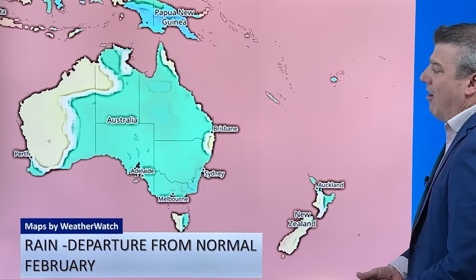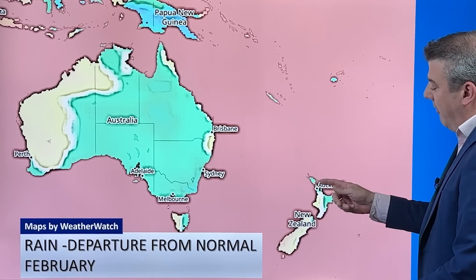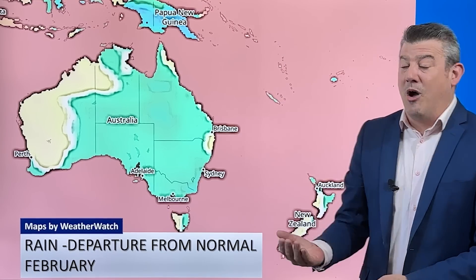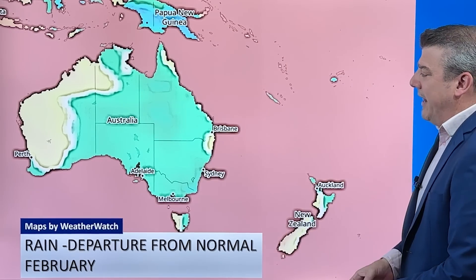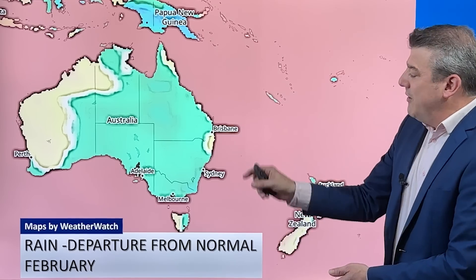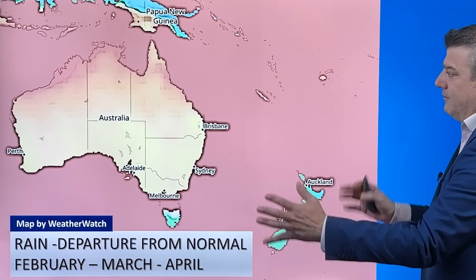This is a bit of an experimental map we're trialing — it shows the departure from normal for rainfall for the month of February. What it shows for New Zealand is there might be some more wet weather in the north and east, more than we were expecting. That could be good news for some, although maybe not if you're harvesting grapes. Australia still leans wetter than average with a lot of thunderstorms — the bluey-green color doesn't mean everyone in that zone gets it, it just means the risk for thunderstorms is in that area. Papua New Guinea is leaning much wetter than average.